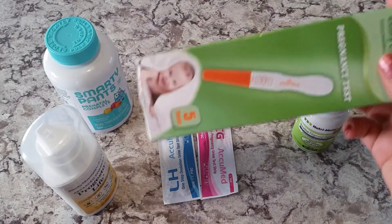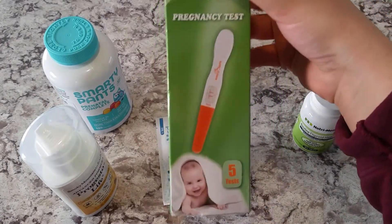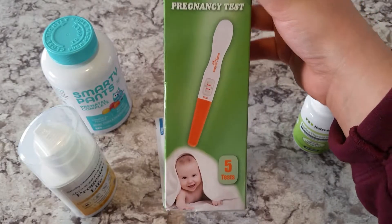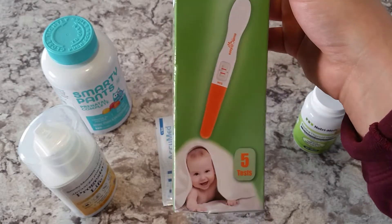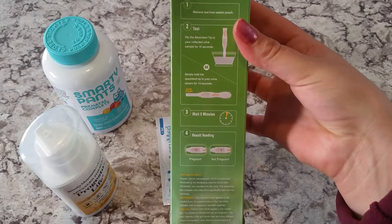I've also been really loving these Easy at Home pregnancy tests. You get five in a pack and I believe this was around $7.99 or $8.99 on Amazon, which is a really good deal for stick pregnancy tests — not strip ones. These are comparable to First Response, which I really like, and you can use them either by dipping in a cup or midstream.